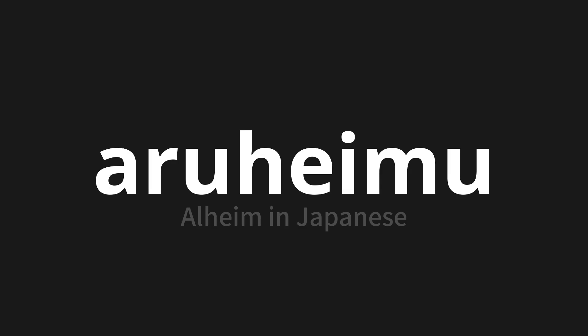Let's say it all together. Aruhem, Aruhem, Aruhem.